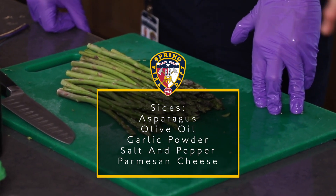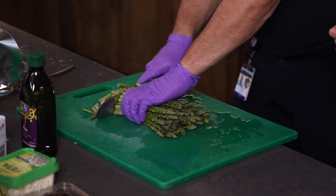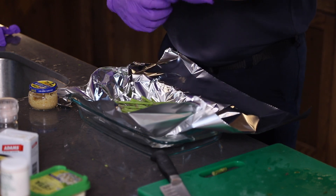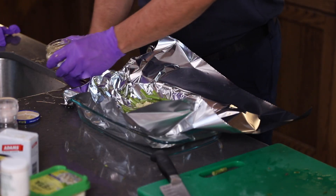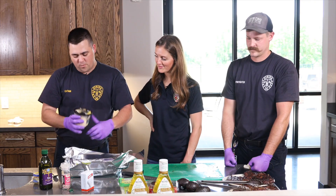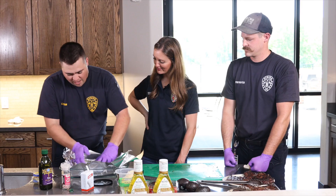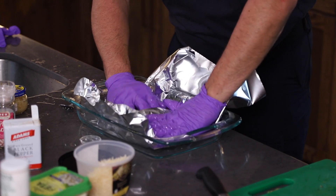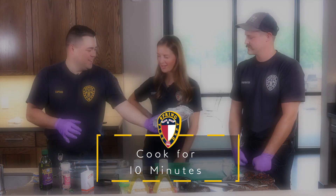Now we're going to do asparagus — a very easy recipe. Take one bunch of asparagus, washed, and cut the ends off. We'll cook this on the pit in a foil packet. Put the asparagus in foil, add olive oil and mix it up — don't do too much or it'll come out soggy. Add minced garlic, a bit of salt, a bit of pepper, and the secret ingredient: shredded Parmesan cheese. Give it a good dusting, mix it up, mold the foil into a little boat with a handle, and put it right on the barbecue grill for about 10 minutes.